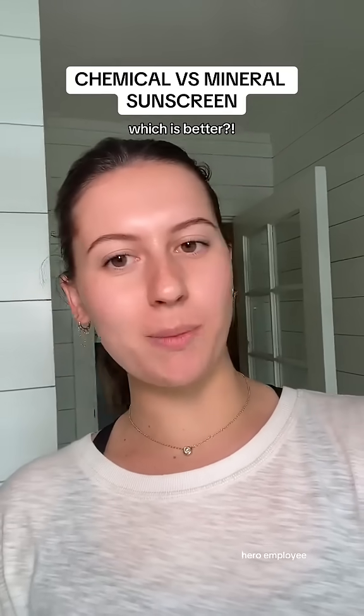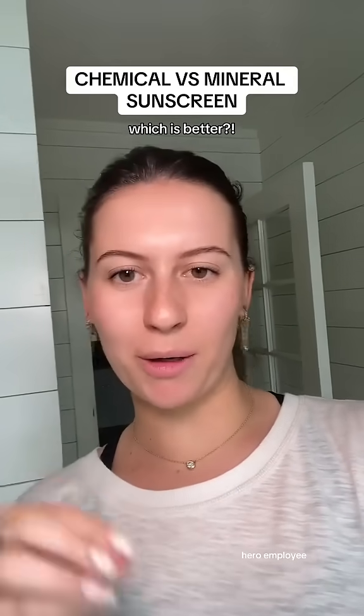Okay, I don't know about you guys, but I feel like I've always been confused about the difference between mineral and chemical sunscreen. So if you've been confused like me, stay watching because I just did some research and I'm going to help you out.